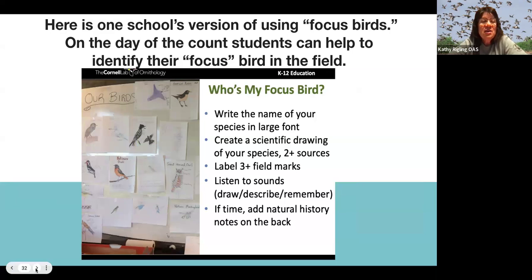Here's one school's version of their focus bird activity. Students had to write the name of the species, create a scientific drawing, label field marks like 'it has a white eyebrow,' describe the sound, and write any other notes they wanted.